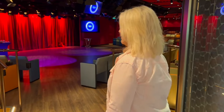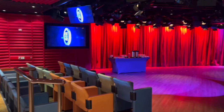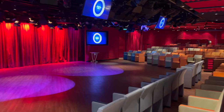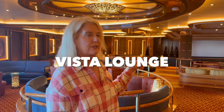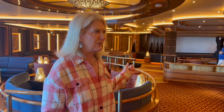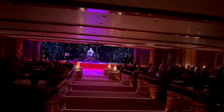Princess Live is a venue — come on in and check it out. It has seating and this is where they do trivia and game shows. It's a small space but not small on fun. The Vista Lounge is used for bingo during the day and the art gallery is setting up. On this evening they were hosting an Ed Sheeran-style acoustic guitar player.